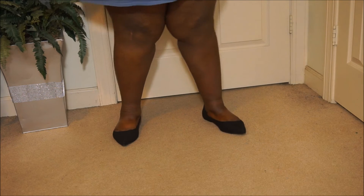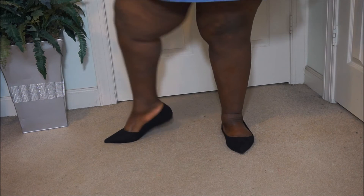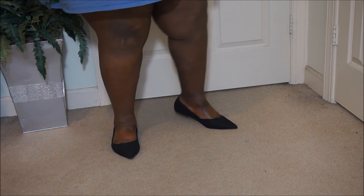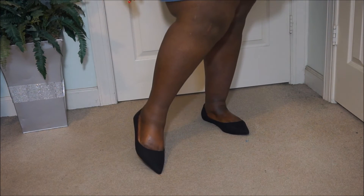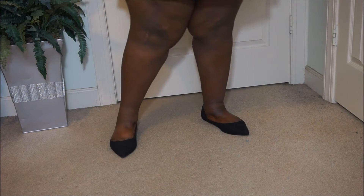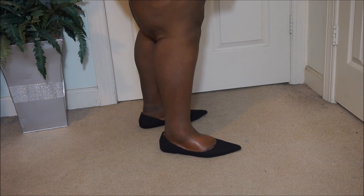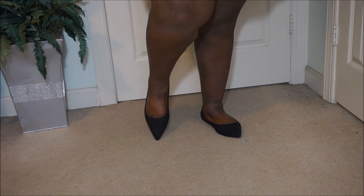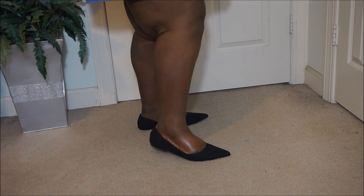So I got these hole flats, again in a 15. I will say they are a little big — this is my big foot so everything fits this foot, but my smaller foot has a bit of room. These are faux suede — really cute, pointy toe. I wanted to find some closed-toe flats since all my other ones I've outgrown at this point. Really cute.